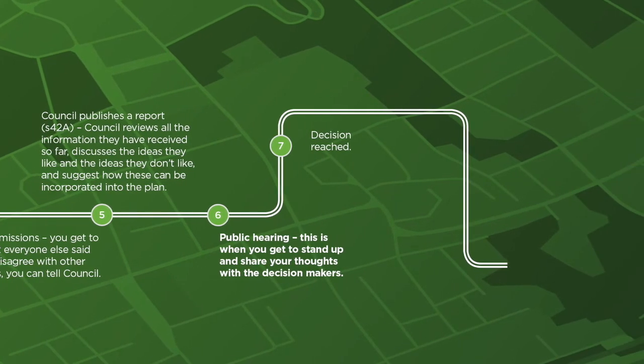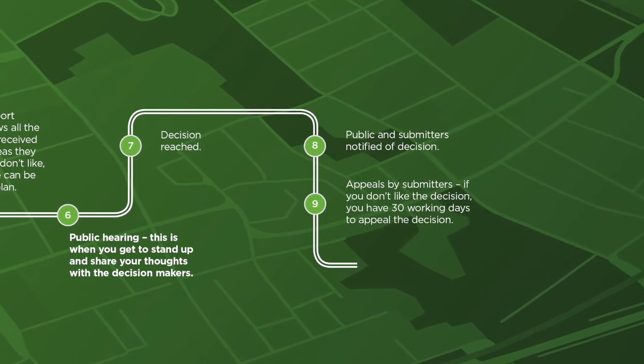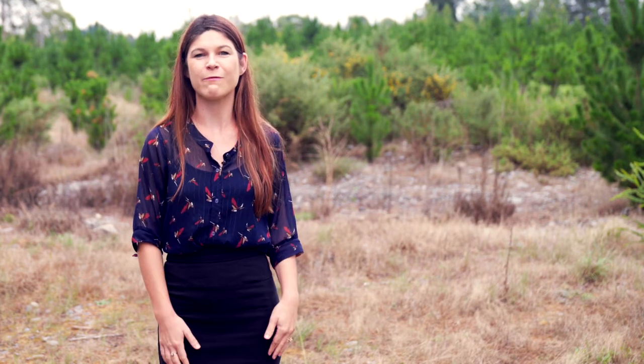A final plan will be publicly notified, and submitters then get to appeal the decision should they wish to. Usually the appeals will go straight to the Environment Court and then on to the High Court, except in Canterbury where they go directly to the High Court and must be on points of law only. This can be a really costly and time-consuming process, so generally individual farmers don't get involved at the appeal stage.